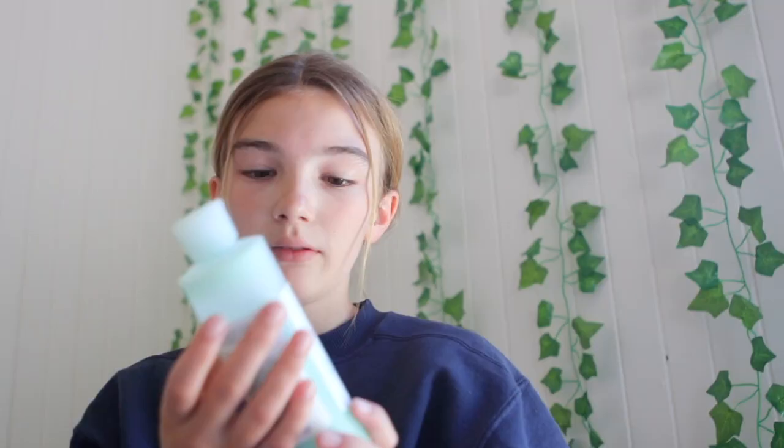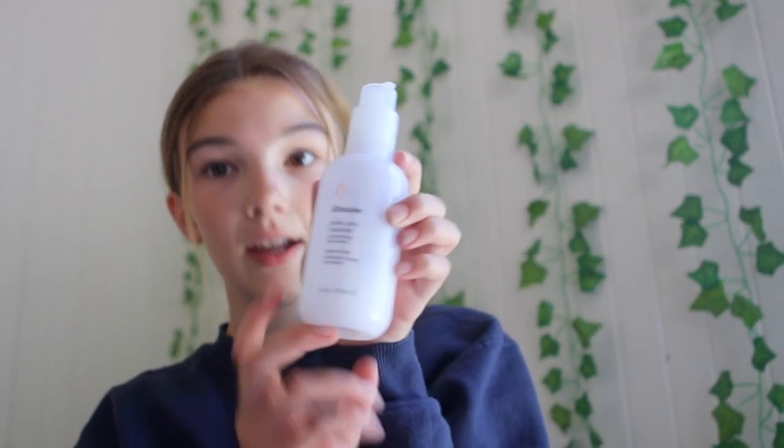I already washed my face today. I would either use one of these two cleansers. The first is the Mario Badescu Enzyme Cleansing Gel — a lot of people have it and it's pretty good, but after I wash my face it leaves my skin very dry. If I use the Glossier Milky Jelly Cleanser, it doesn't get as dry. I prefer the Glossier one because it doesn't make my skin feel dry. I like that it's unscented and has a nice, clear texture. I use my face wash at night and in the morning.